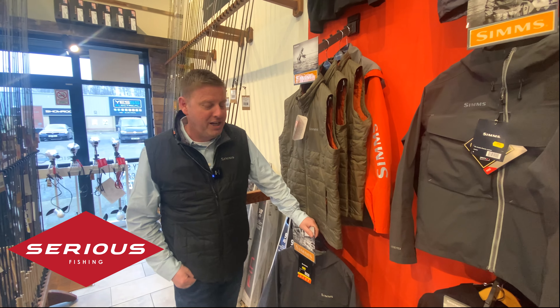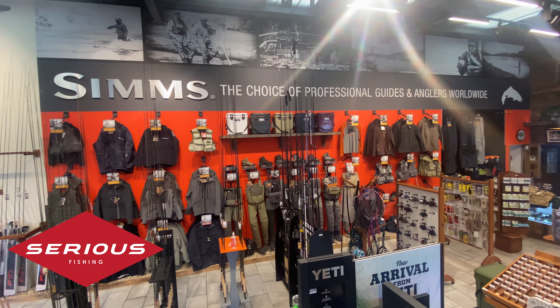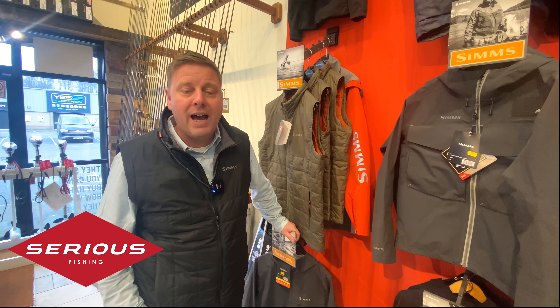It's actually 13 metres long, believe it or not, and it's simply loaded up with the very best of fishing apparel. So I just thought it was worth a look at.